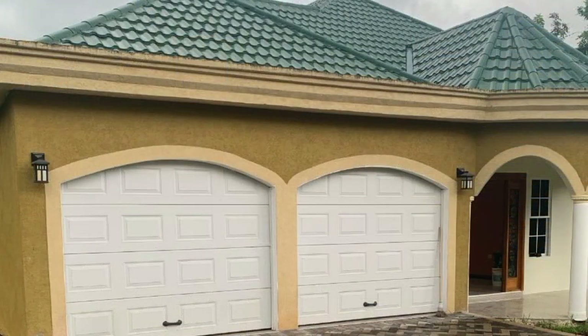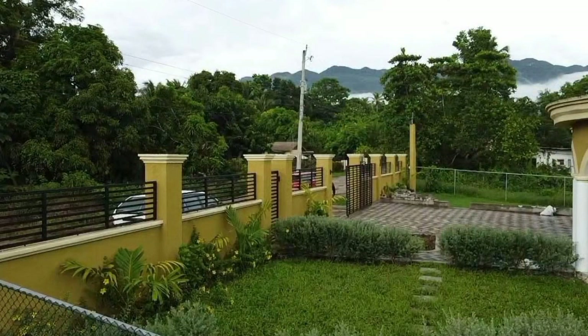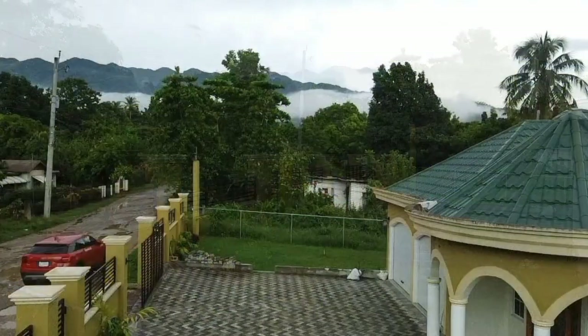Today, we have this meticulously designed home for sale, located in the family-oriented community of Treadways, Linstead, St. Catherine.